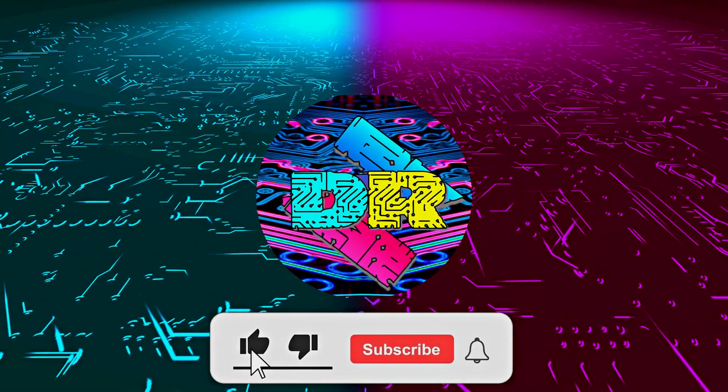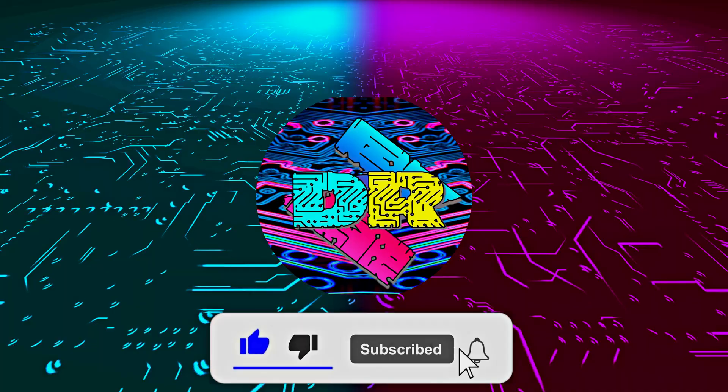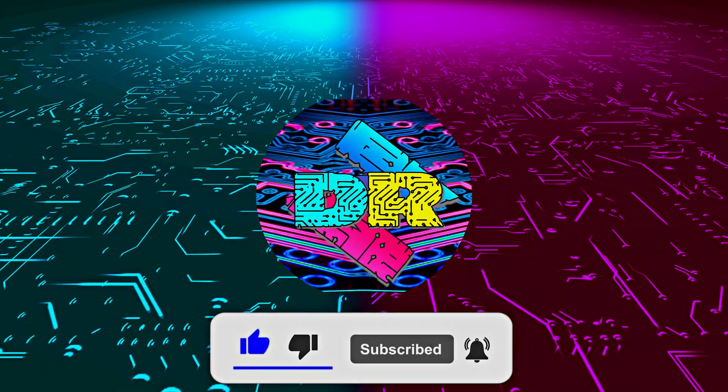Hey, if you enjoy content like this, drop a like, make sure to subscribe, and smash that bell so you never miss another video. Hey, what is going on guys? Danny here. Welcome back to the channel and I hope you've all been doing well.